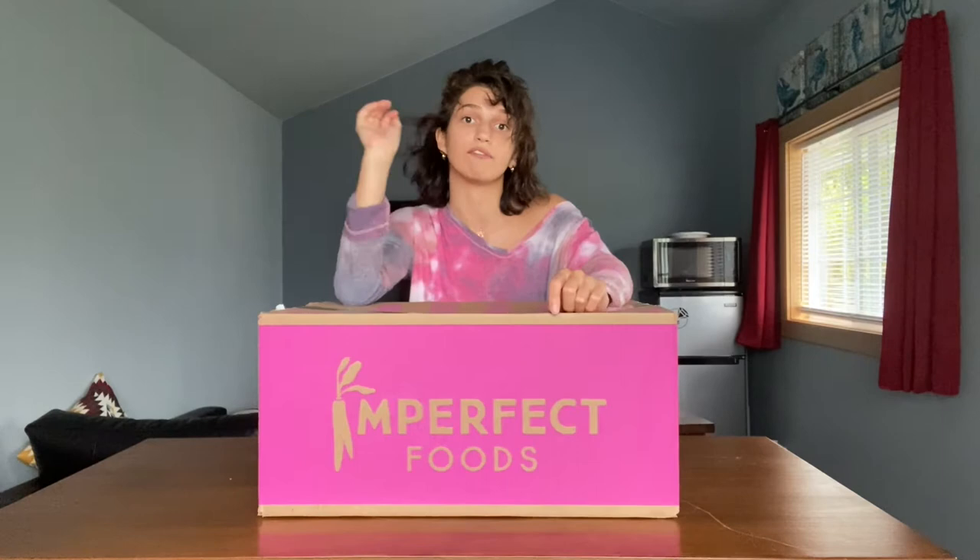Today I thought I would share with you a vegetarian grocery haul slash Imperfect Produce review. I've been using Imperfect Produce for probably the past year and a half now and I really love them. Especially right now, it is super convenient and reassuring that I can have fresh produce delivered to my door, and they've had really awesome selection recently. So I wanted to share what my go-to's are when it comes to vegetarian grocery shopping. If you want to see what's in this box, keep on watching.